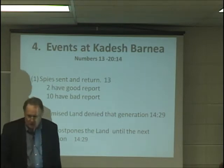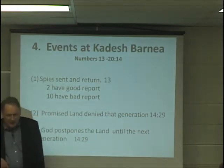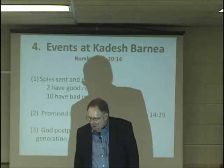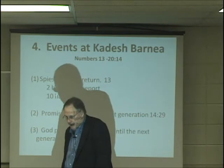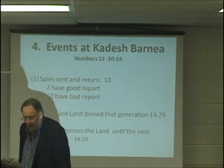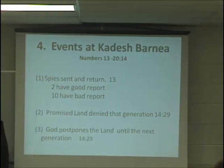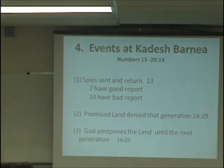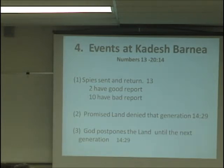What happened at Kadesh Barnea? They sent spies into the land — chapter 13 of Numbers. Two had a good report, ten had a bad report. The promised land was denied to that first generation in chapter 14, verse 29. The promised land was denied to that generation in 1429 BC, and God postponed it to the next generation. If you were 20 years of age and older, you didn't go in — you died in the wilderness.